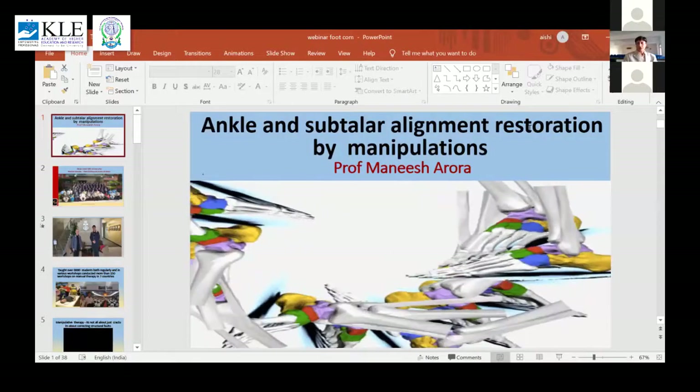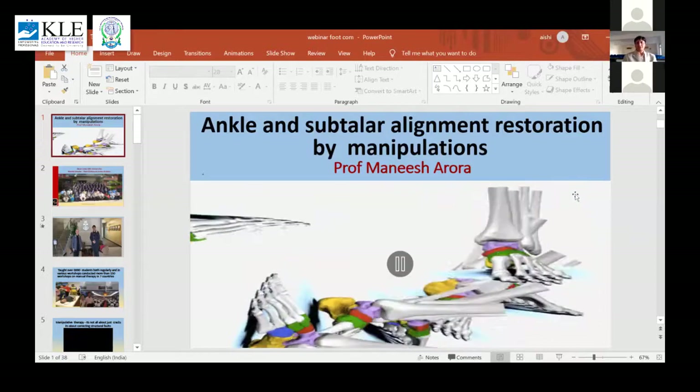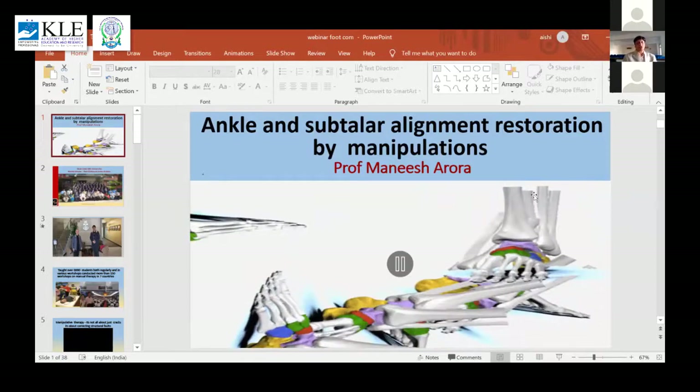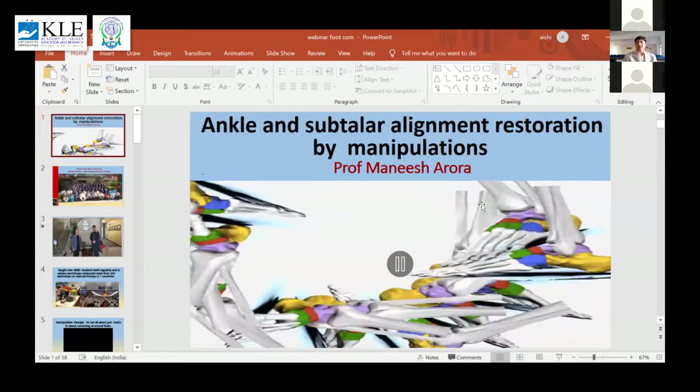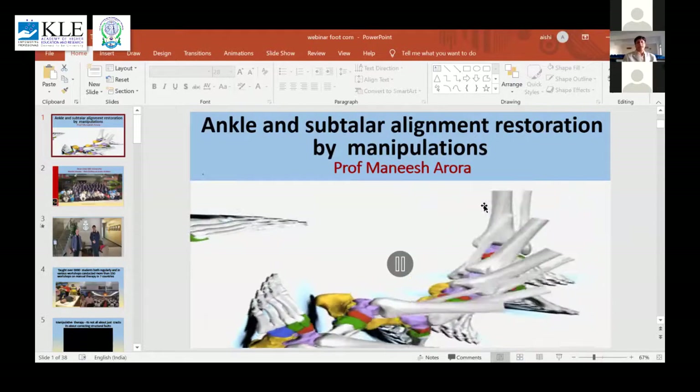Today I'm going to talk about ankle and subtalar alignment restoration by manipulation, which is very instrumental in correcting the body alignment.